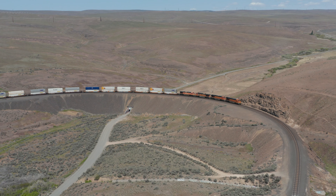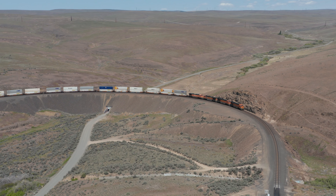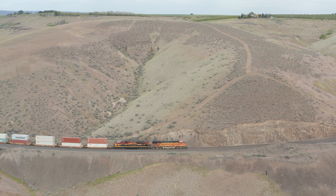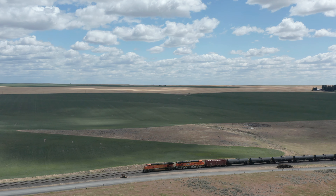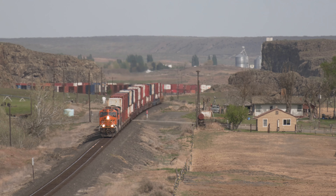The coulees and scablands of Eastern Washington are filled with the thunder of big diesel engines. Steel rails carry the wheels of commerce past apple orchards and wheat fields, through small towns and along mighty rivers.